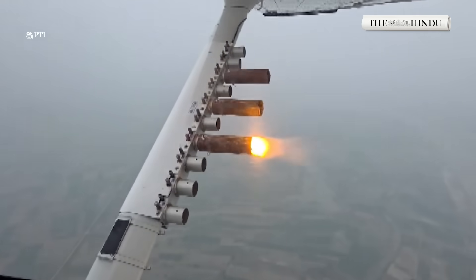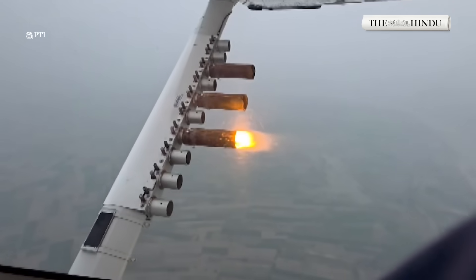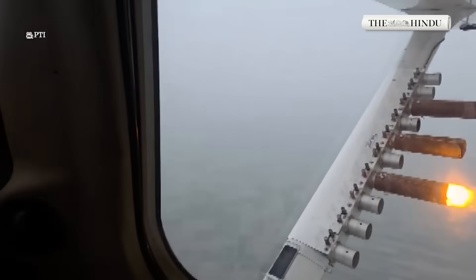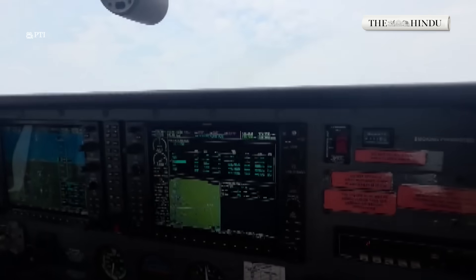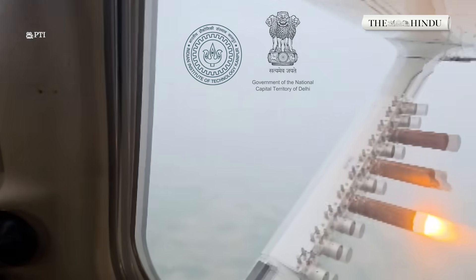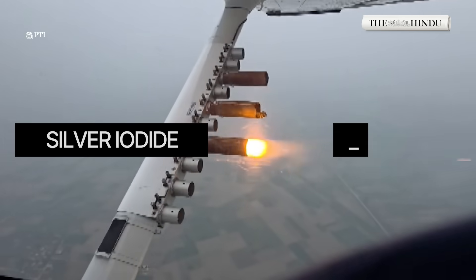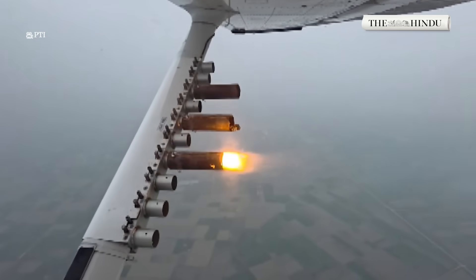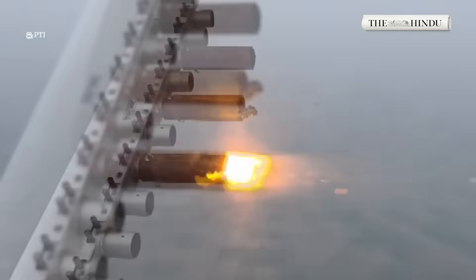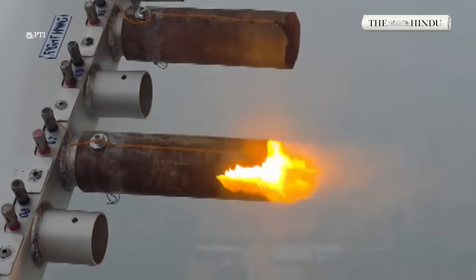Parts of Delhi witnessed the first in a series of cloud seeding trials, a scientific attempt to create artificial rain in one of the world's most polluted capitals. On Tuesday, a Cessna aircraft operated jointly by IIT Kanpur and the Delhi government took off from Kanpur, releasing eight fire flares containing compounds like silver iodide and sodium chloride over areas including Buradi, North Karol Bagh and Mayur Vihar. The goal: to trigger rainfall within a few hours, a process scientists call cloud seeding.